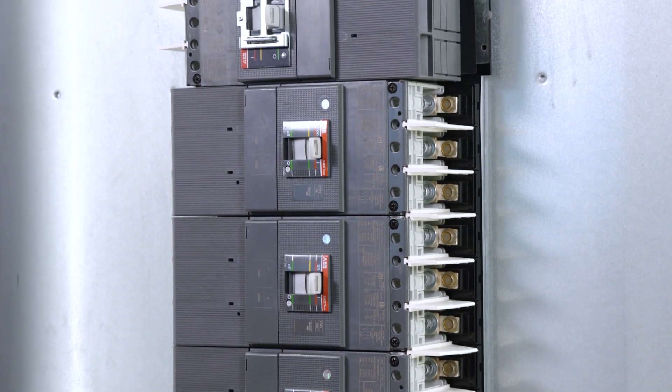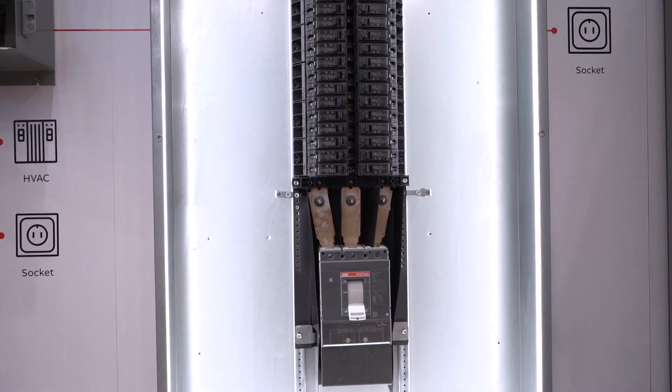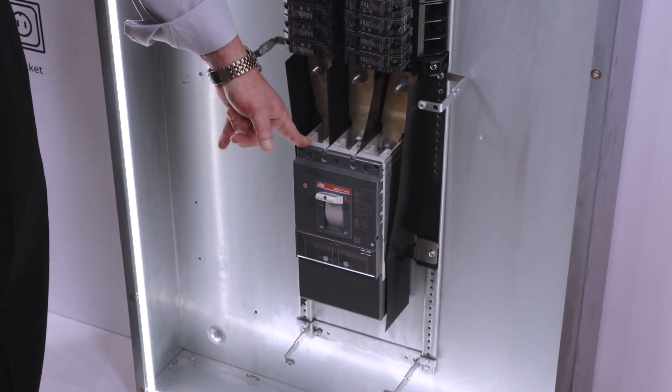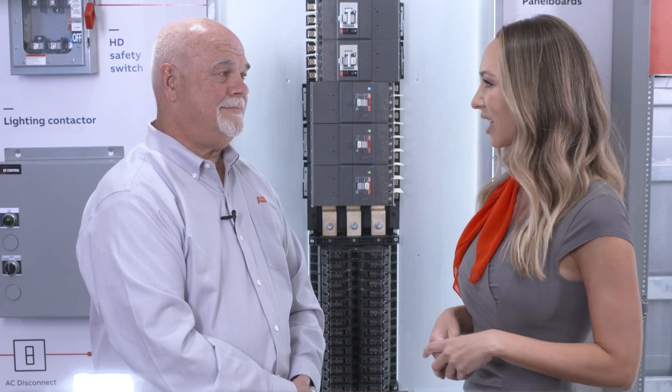These sophisticated breakers can handle sub-metering options if needed as well. And on the ProStock Field Assembly model, the symmetrical design can accommodate a top or bottom feed depending on your application need. That does sound flexible and worth getting to know. Thanks a lot, Gary. So if you're here at the show, you can learn more about both of these new additions to the ABB portfolio at the ABB booth number 1725. And these panels are also featured in the Show Stopper section at NECA, too.